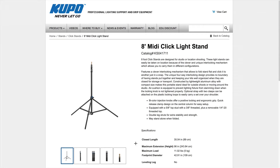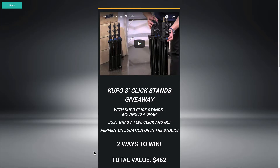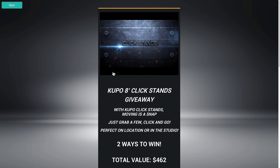These are the clickstands and the good thing about them is they click together. They are very portable this way and if you were looking at the sweepstakes page, there was a nice little video that you could watch. Let me click the go button and see if it plays. Yes, it does play. Hooray! Kupo, never let it go. Clickstands.